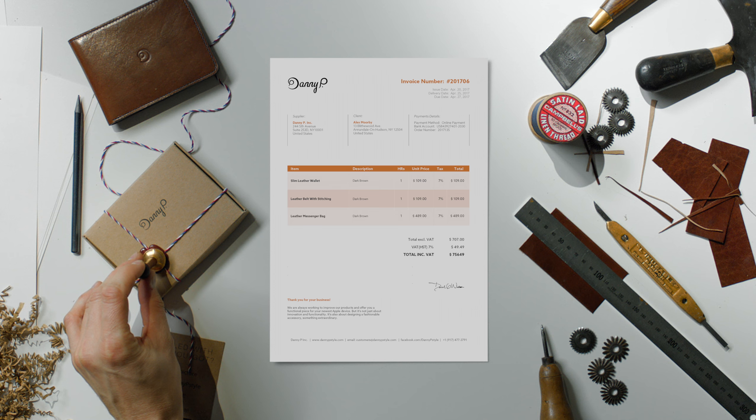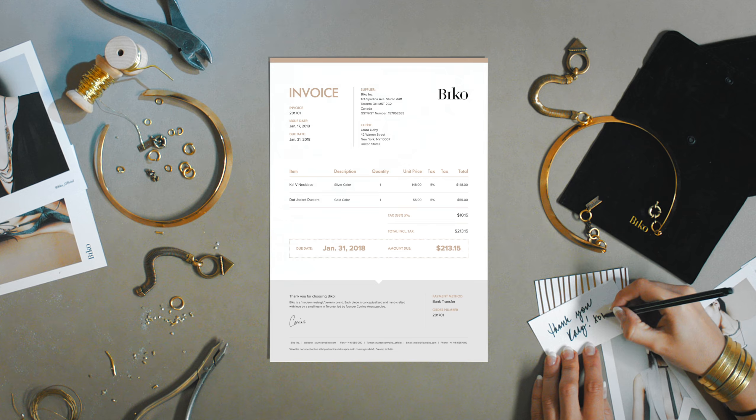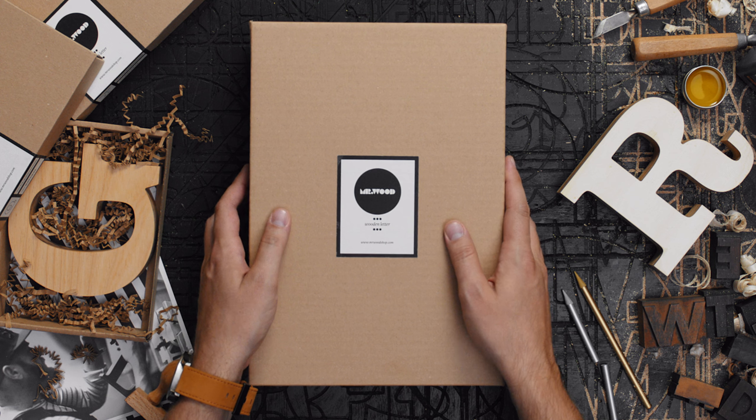Make your invoice your trademark, your signature, your way to say thank you. Say goodbye to boring numbers and let your invoice tell your story.